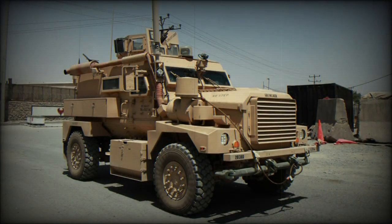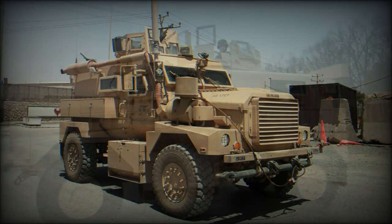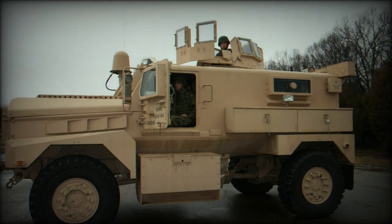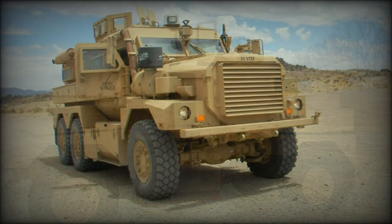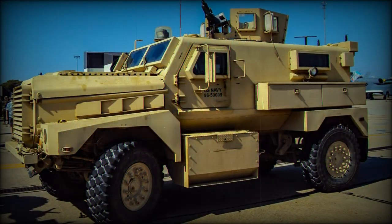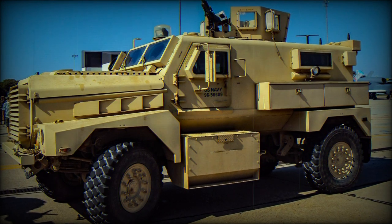The Wolfhound is the British version of the Cougar 6x6, similar to the Mastiff, but fitted with a rear loading area to carry essential combat supplies, such as ammunition, in forward operation areas.